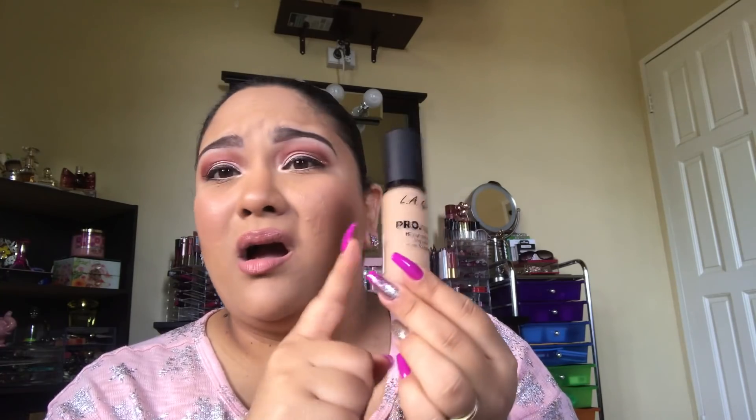Thank you so much for watching. I hope this review was helpful. A quick tip: if you're going to purchase this at Wonderful World, I'd recommend swatching a little bit on your face, walking around to see if it oxidizes, and then picking your shade based on that. Do not go by the shade of the bottle because it is very deceiving — the packaging is deceptive, but I find that's the case with most frosted bottles anyway. That's been my review!